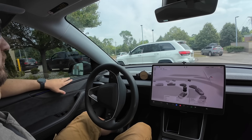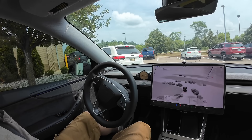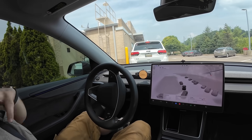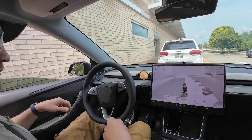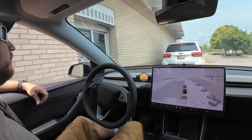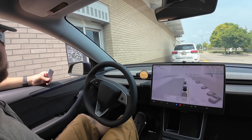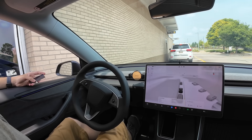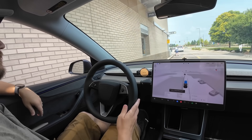At the payment window, unfortunately, FSD was just going to drive right by and was not going to let me pay. So in this scenario, it didn't know what to do in this drive-through. I tried to give it another chance at the next window — turned FSD back on — but again it was just going to blow right past that window, so I had to take over to get my food.